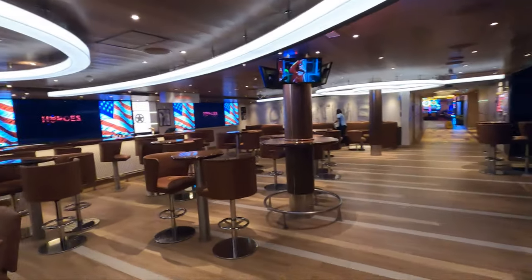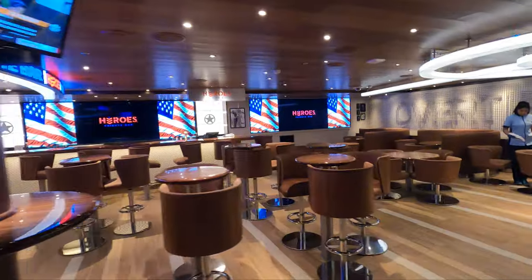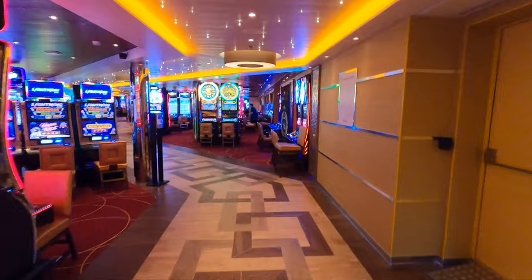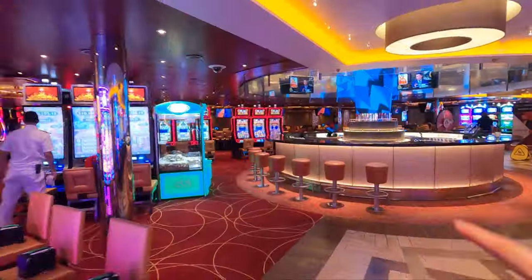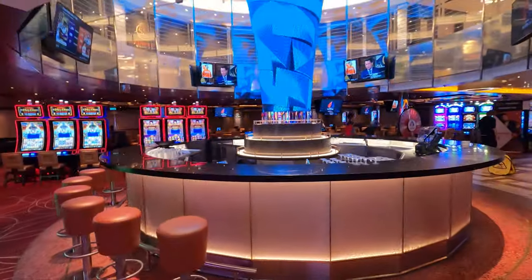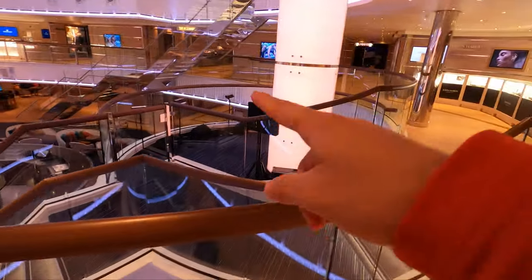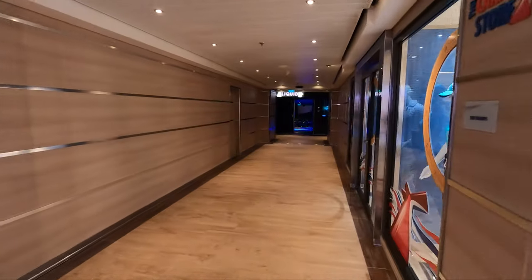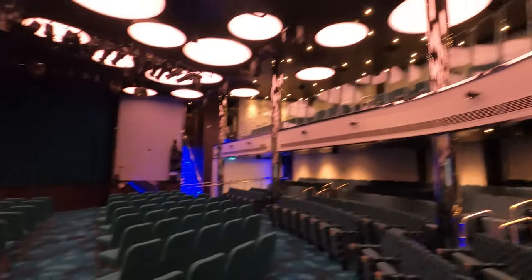Walking further forward, we come to one of the cooler places: the Heroes Tribute Bar. It's going to be an excellent place for sports fanatics — you can watch football games, baseball games, etc. Heading further forward, we come into the fantastic casino the Carnival Panorama has. This thing is massive — plenty of craps tables, roulette, three-card poker, hold'em, etc. Continuing forward on the fourth deck of the atrium, great place to listen to some tunes, some shopping, and heading forward you'll be spending a lot of time here in the evenings.